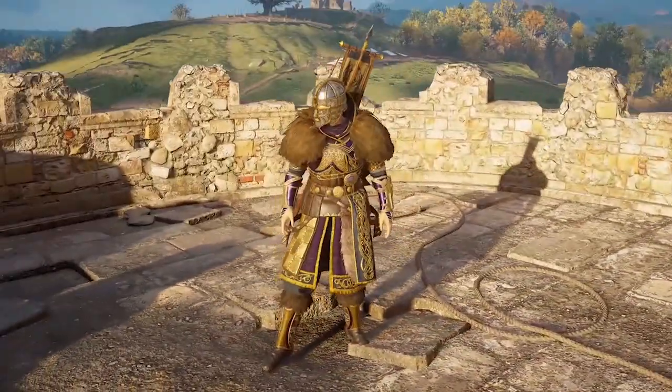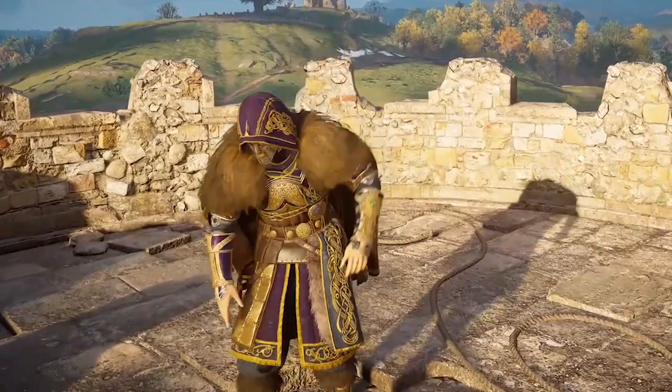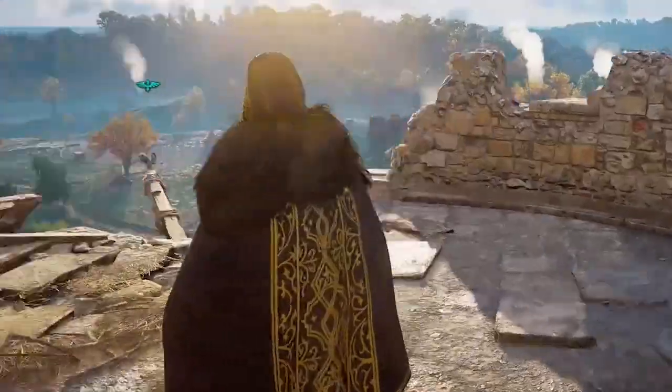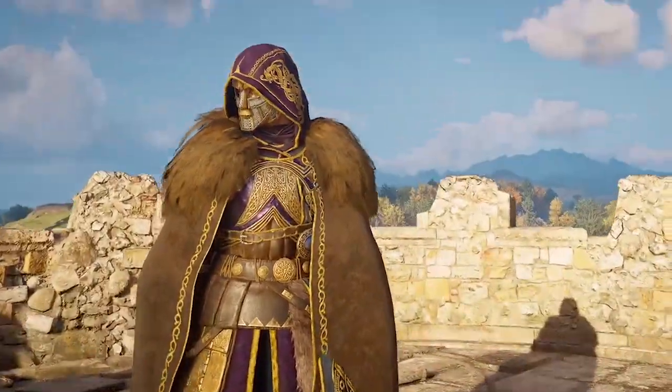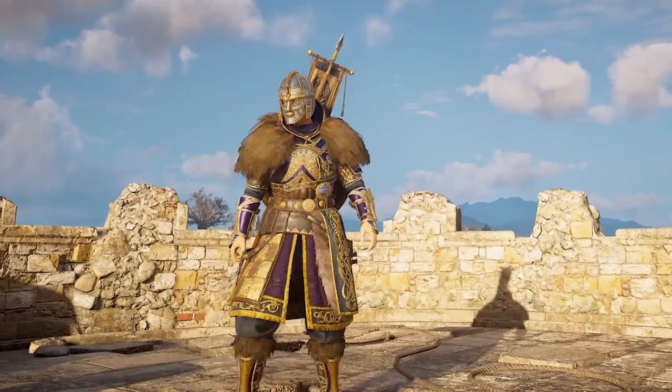It includes the five-piece armor set, and here's the cloak as well as a spear and a shield. I'll show some gameplay at the end with those two weapons in action.